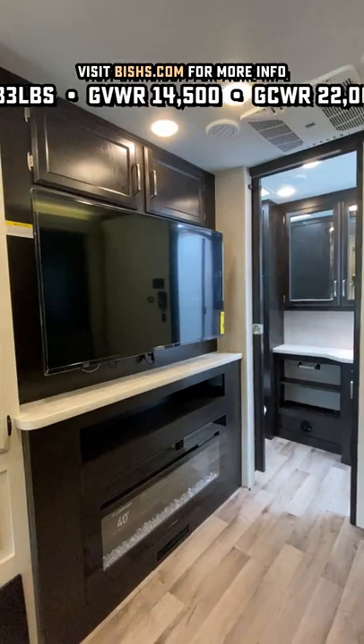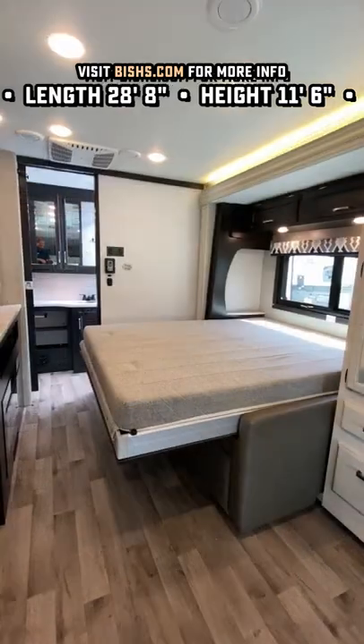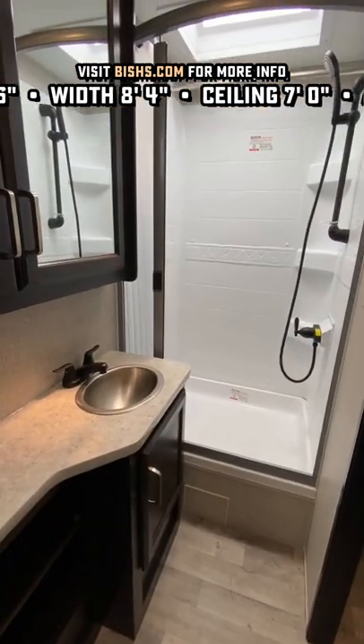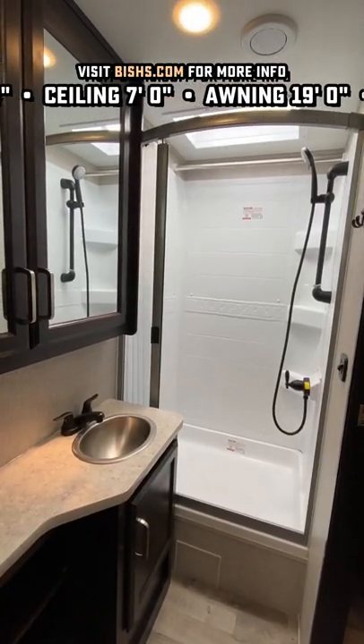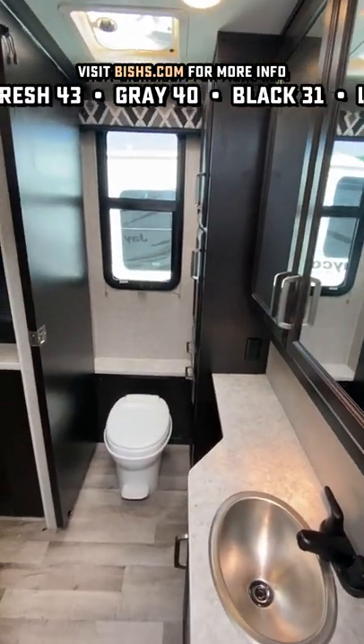You also get that Power Murphy Bed function and a 4K Jumbotron TV staring you in the face when you sit down. We have sleeping for up to five, and seatbelts for five — which makes a lot of sense. We've got holding tank heaters, and she's available with an auto-leveling package and/or solar package.